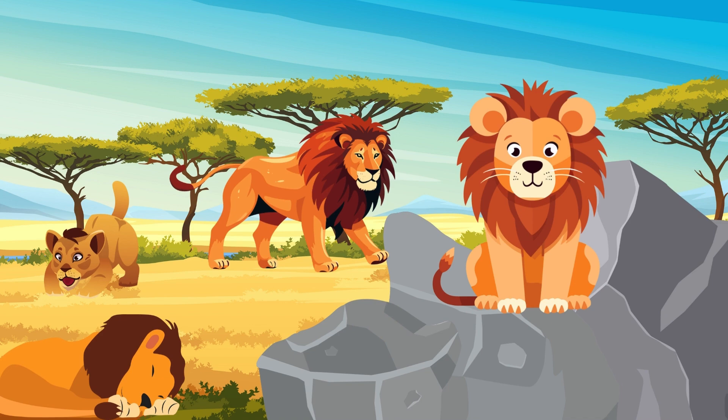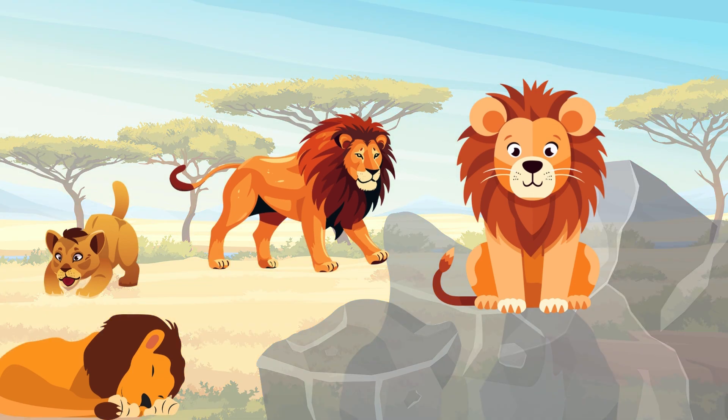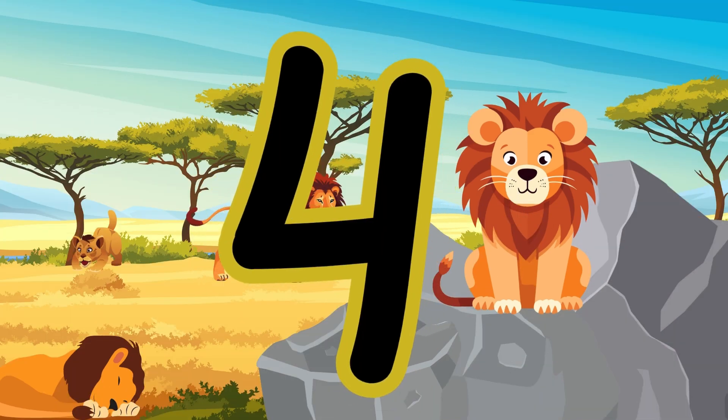What animal is this? Lions! Do you hear them roaring? Count them. One, two, three, four. Four lions.